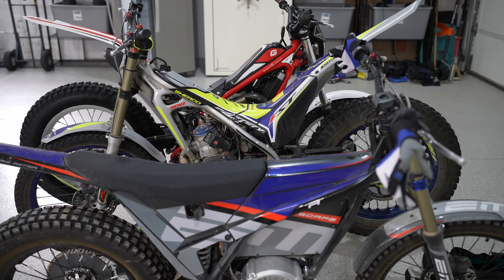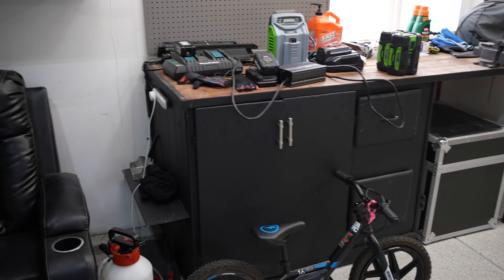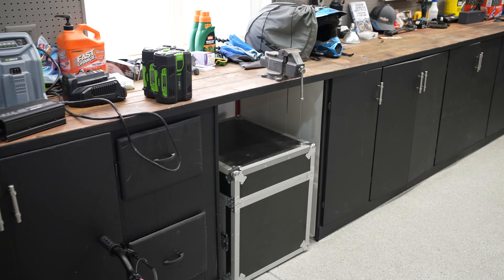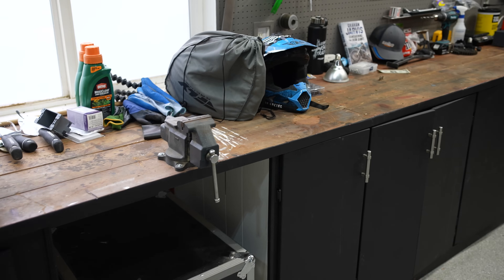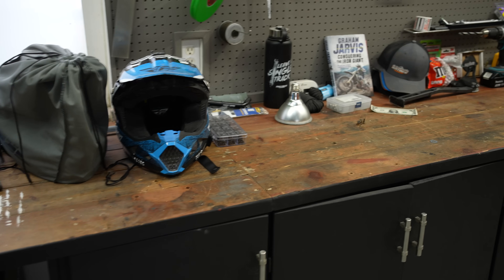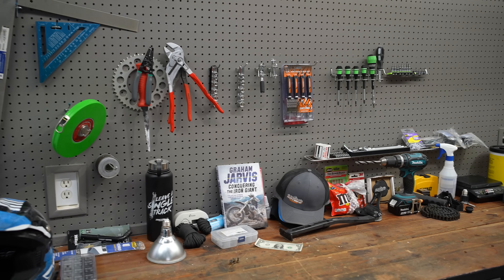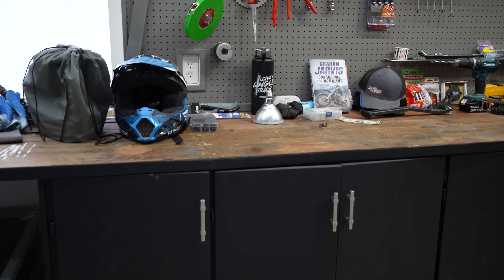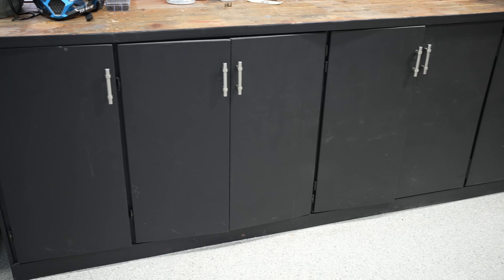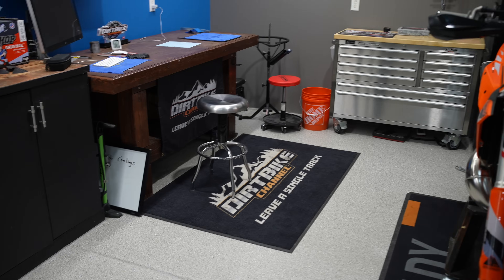I've also got two actual trials bikes. The bench is the thing that is usually the most unorganized — I just have some implements here and different things hanging on the wall. This is a work in progress on exactly how I want to organize this. I've got paint and different things down in the cabinets as we move over here.